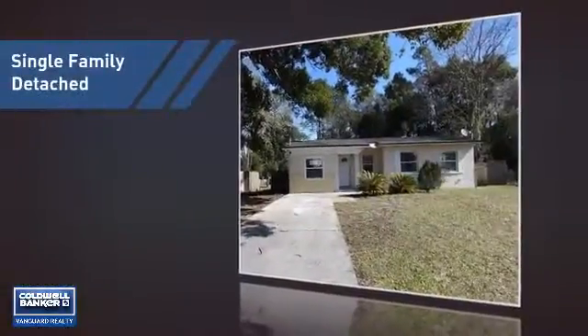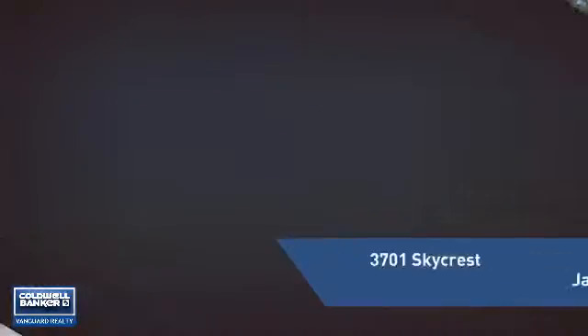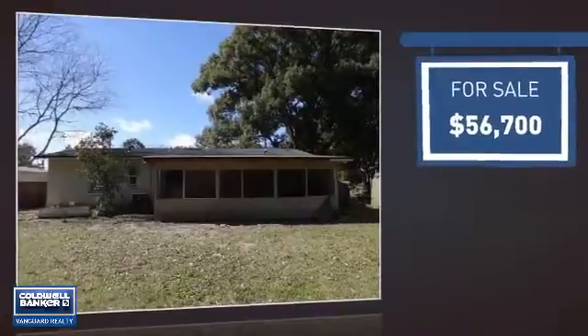This home is a great choice for those looking for comfort, convenience, and the privacy of their own home. It's located in the Jacksonville area, currently listed at just over $55,000.